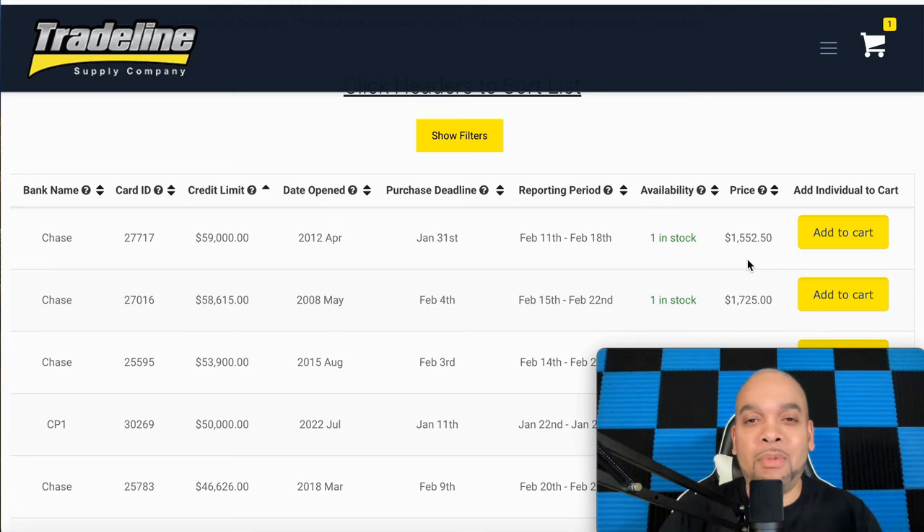Go over here to Credit Strong — everybody should know about Credit Strong. You can do installment loans, revolving accounts, whatever — cheap. You don't have to spend a lot of money or worry about different complicated things. You can get an installment loan for $1,000 up to 48 months. The recommended payment is $38 or you can do $48 a month. For 24 months you're going to get 24 months of credit history.